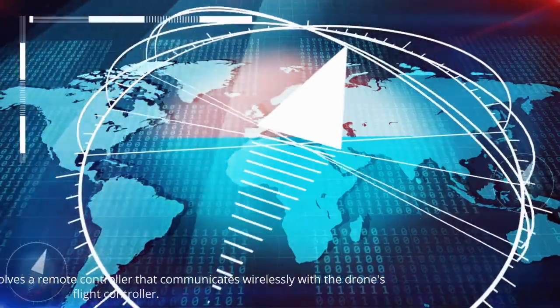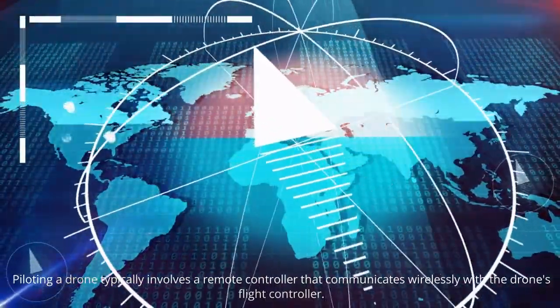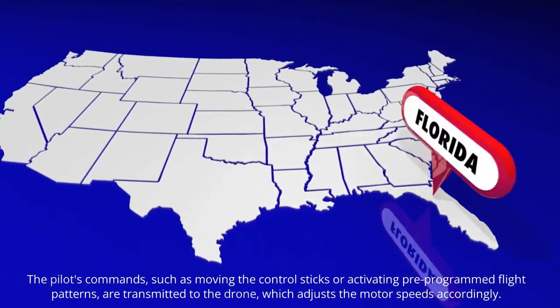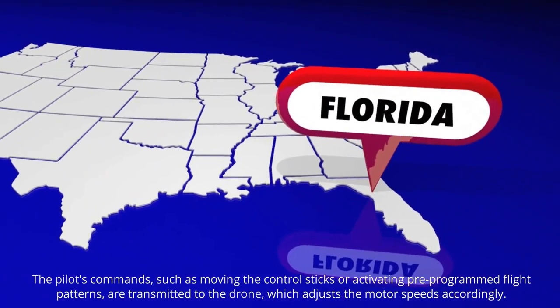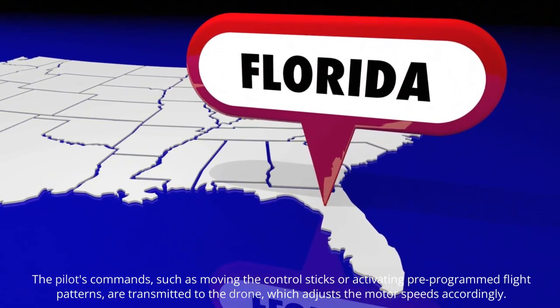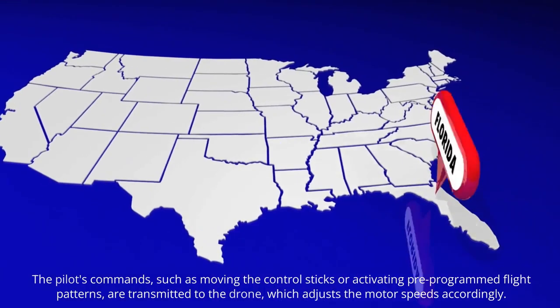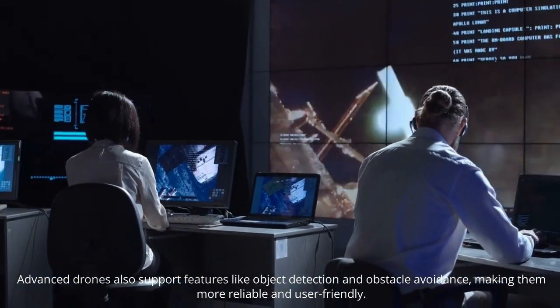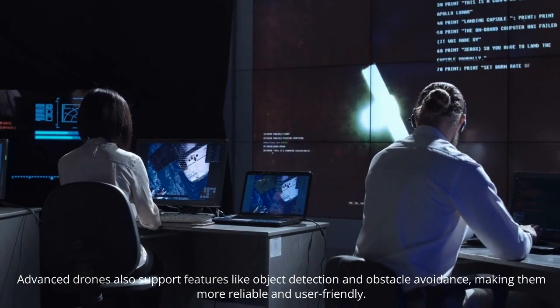Controlling the drone: piloting a drone typically involves a remote controller that communicates wirelessly with the drone's flight controller. The pilot's commands, such as moving the control sticks or activating pre-programmed flight patterns, are transmitted to the drone, which adjusts the motor speeds accordingly. Advanced drones also support features like object detection and obstacle avoidance, making them more reliable and user-friendly.